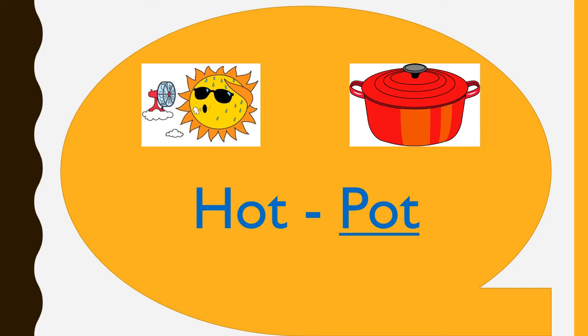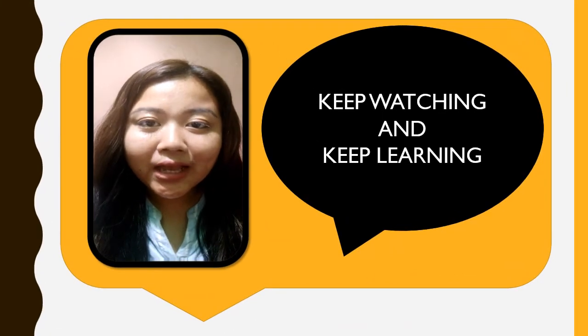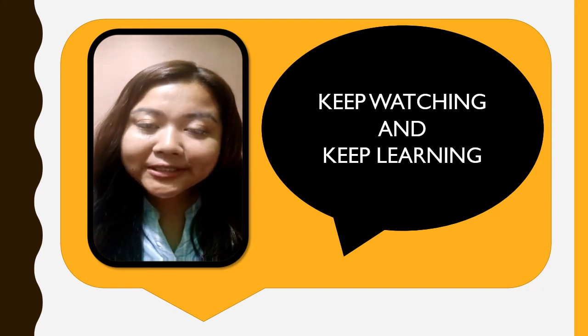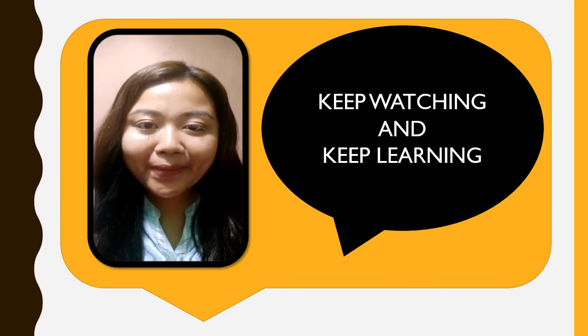It's very easy, right? So, students, keep watching the video and keep learning at home. I will see you in the next English video class. Until then, stay home, stay safe. Bye-bye.